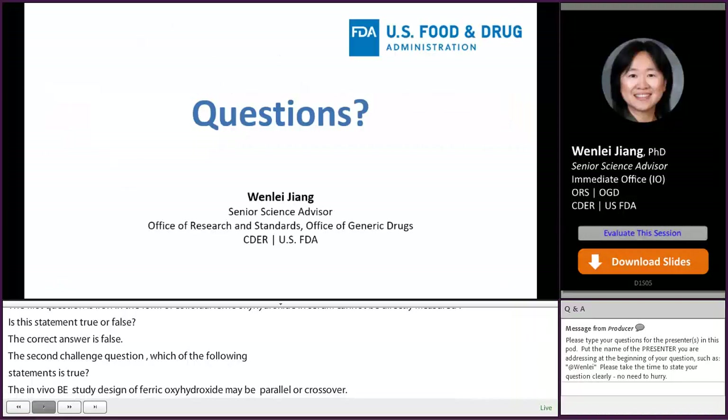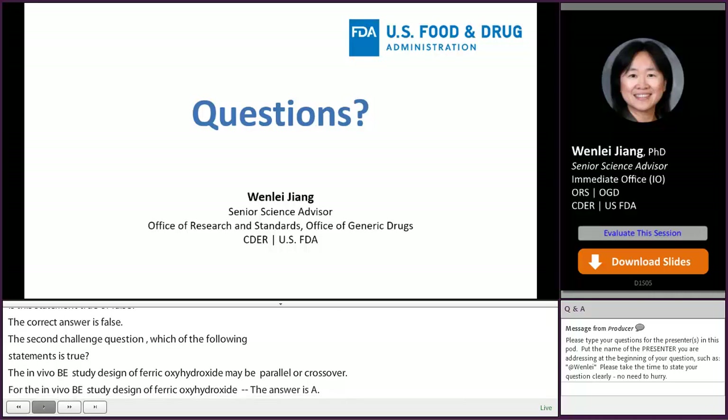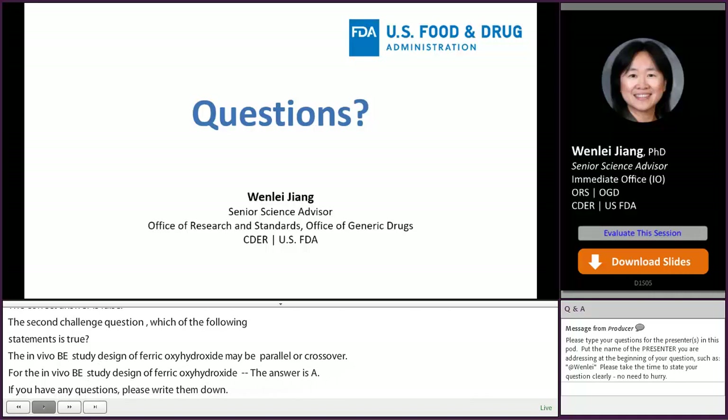If you have any questions, please write them down and we can discuss more at the panel session. Thank you for your attention. I will pass the podium to the next speaker, Dr. Yi Wei Li.